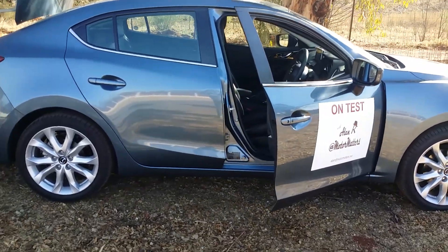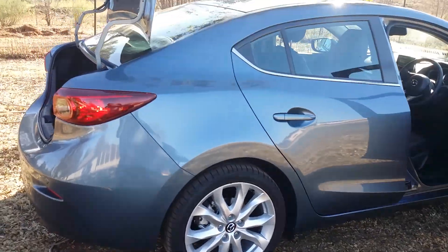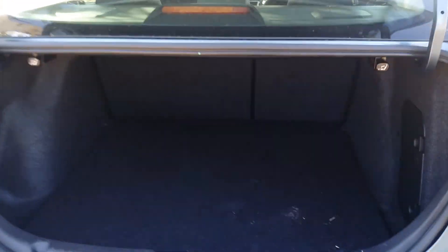Quite a lot of car for your money at R326,000. Taking a look around, there are very nice lines to this car, coming around to a stubby-looking boot, but a very large boot that can certainly hold your family's luggage, with a very nice regular shape to it as well.